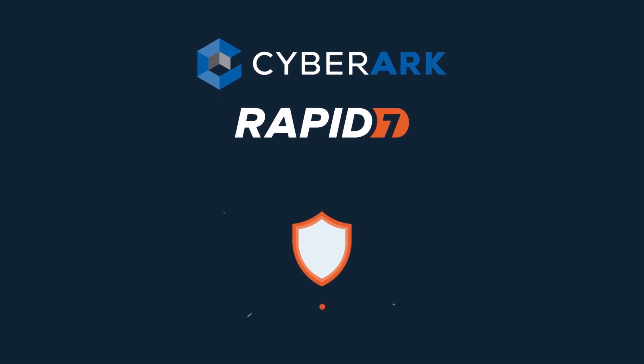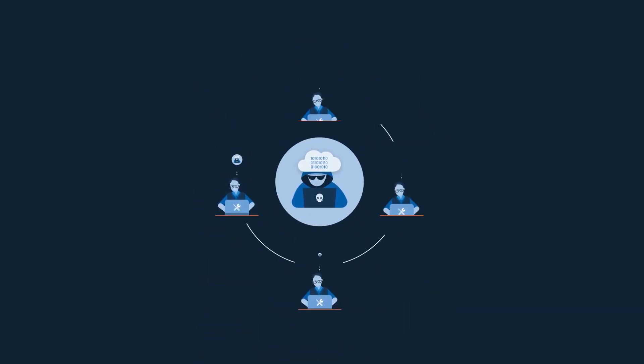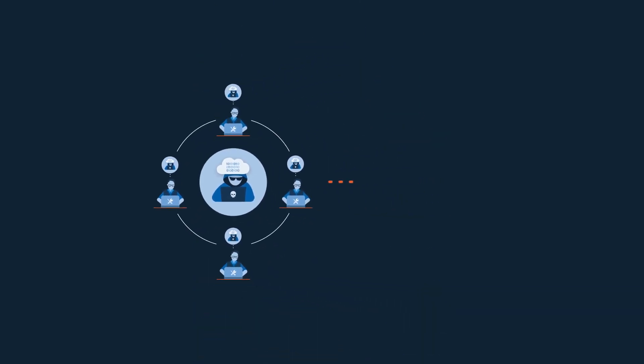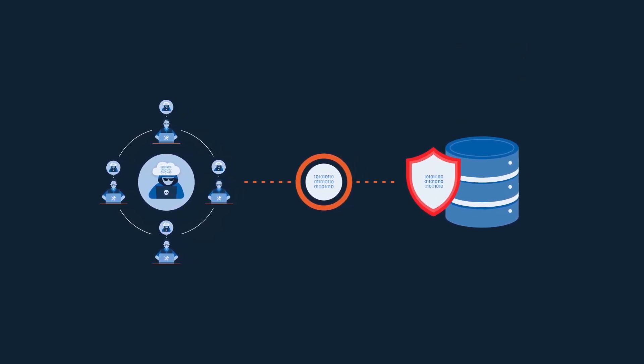No one solution can do it alone. Security has always been a team game. Using an attacker's mindset, together, our integrations are uniquely designed to secure your most vulnerable systems and data.